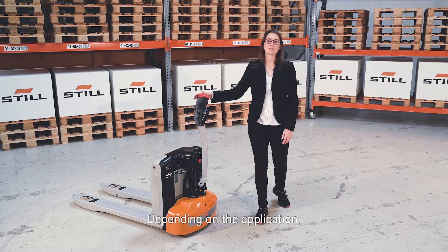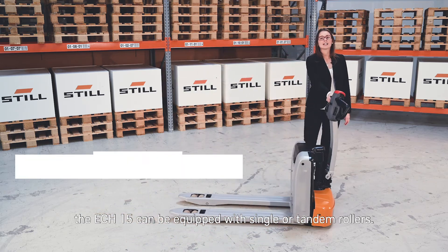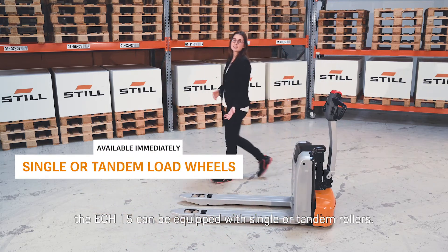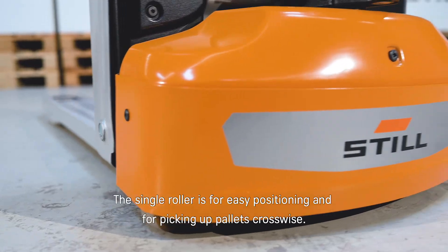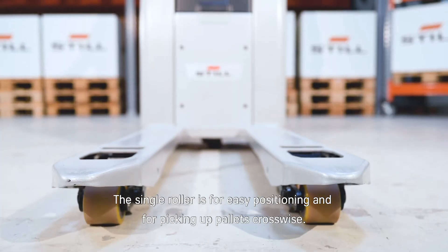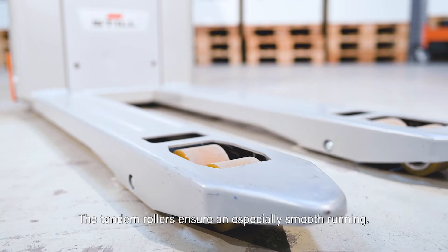Depending on the application, the ECH15 can be equipped with single or tandem rollers. The single roller is for easy positioning and for picking up pallets crosswise. The tandem rollers ensure especially smooth running.